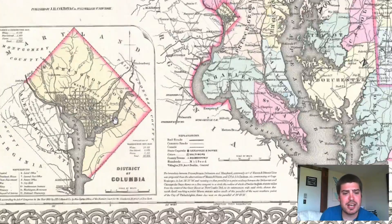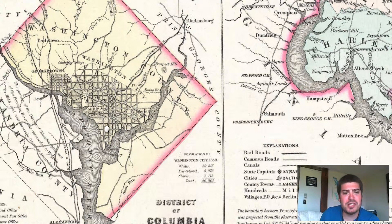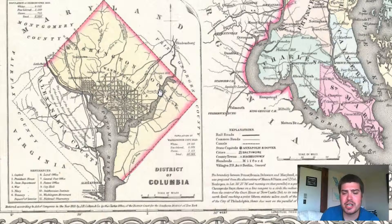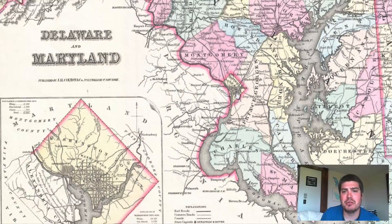We also get on the left-hand corner a map of D.C., a more detailed map, which I think is kind of interesting that they included on this. Very cool.